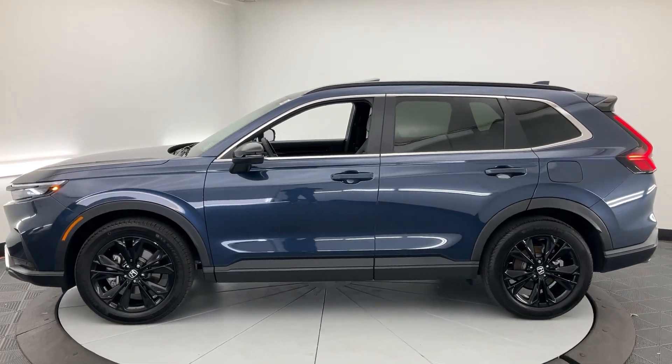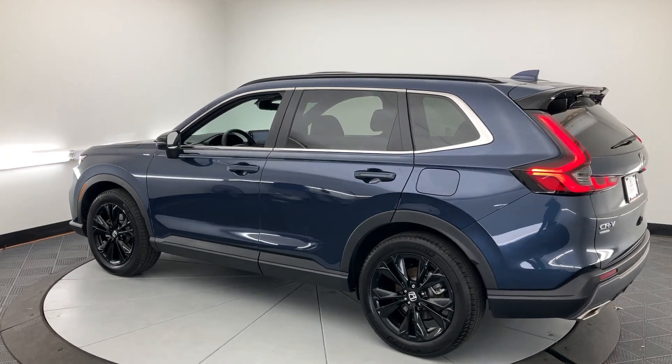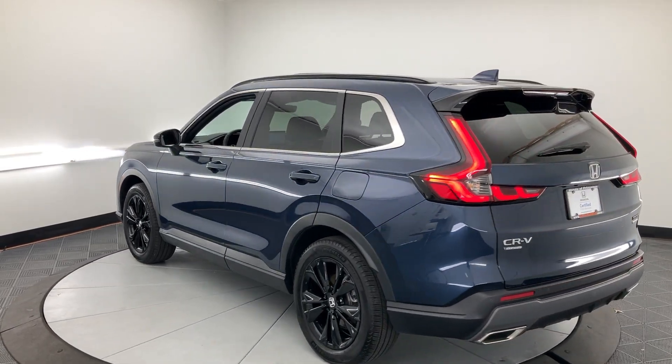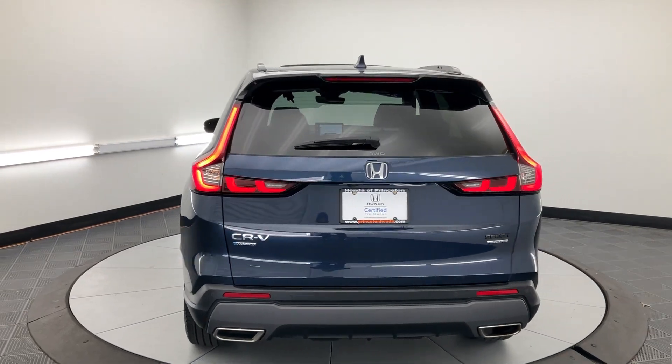Enjoy a view of this distinctively stylish Honda CR-V Hybrid, the eco-friendly compact crossover that prioritizes comfort, safety, versatility, and driving enjoyment, while infusing every journey with a sense of adventure.